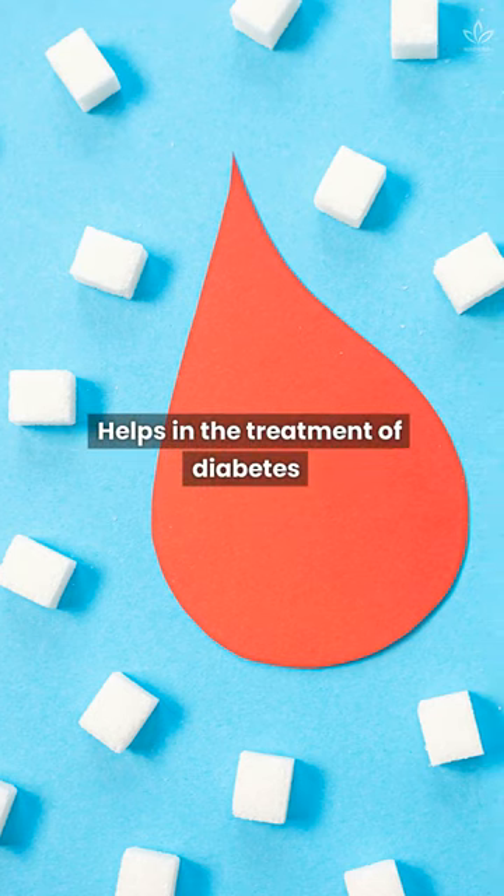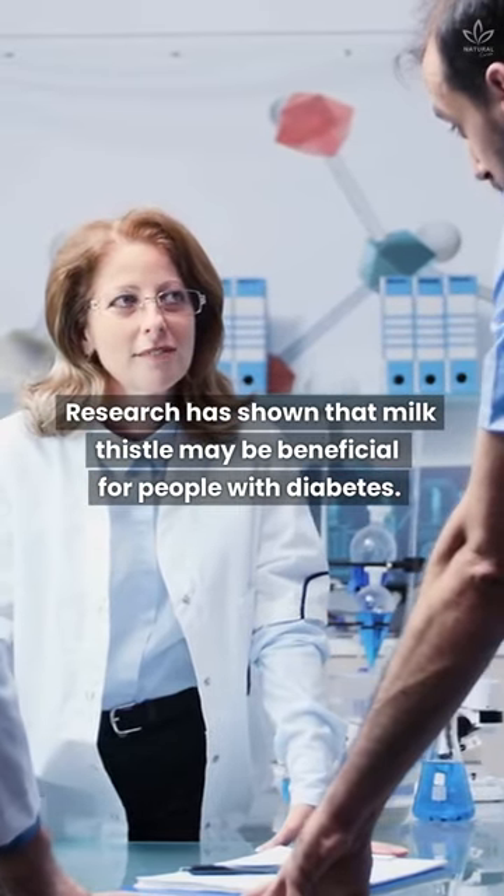Helps in the treatment of diabetes. Research has shown that milk thistle may be beneficial for people with diabetes.